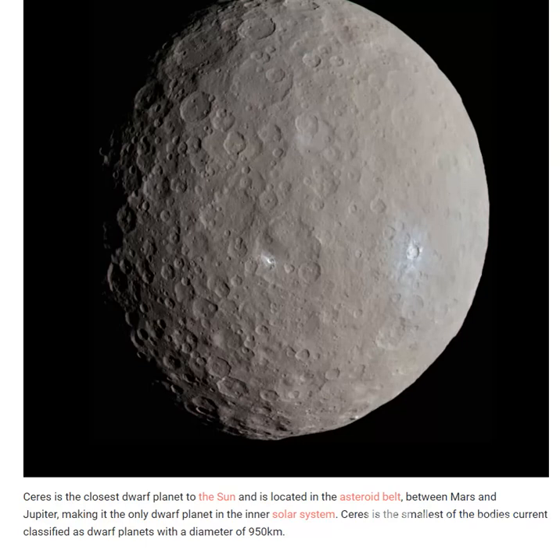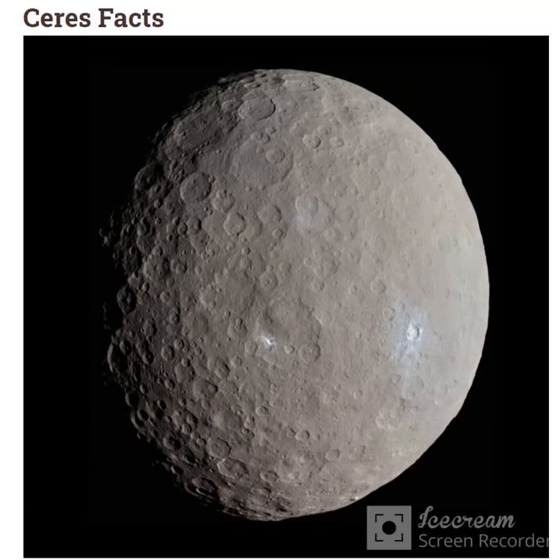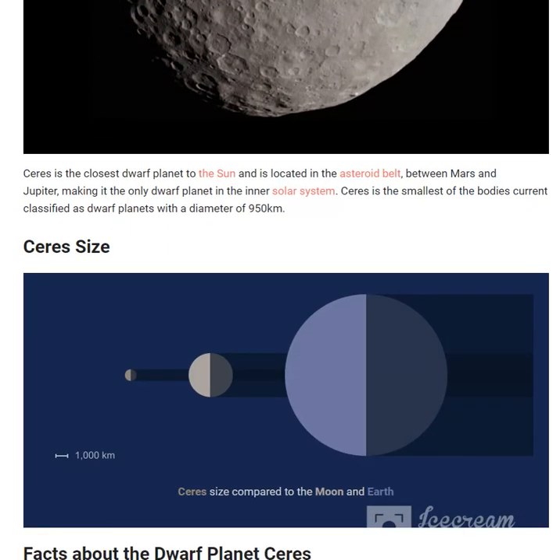I hope this short video about the dwarf planet Ceres is beneficial. In the next video we will learn about the facts of the dwarf planet Ceres. You can see the size of Ceres compared to the Moon and Earth. Please do like, comment, share, and subscribe to our YouTube channel, Celestial Space Facts.